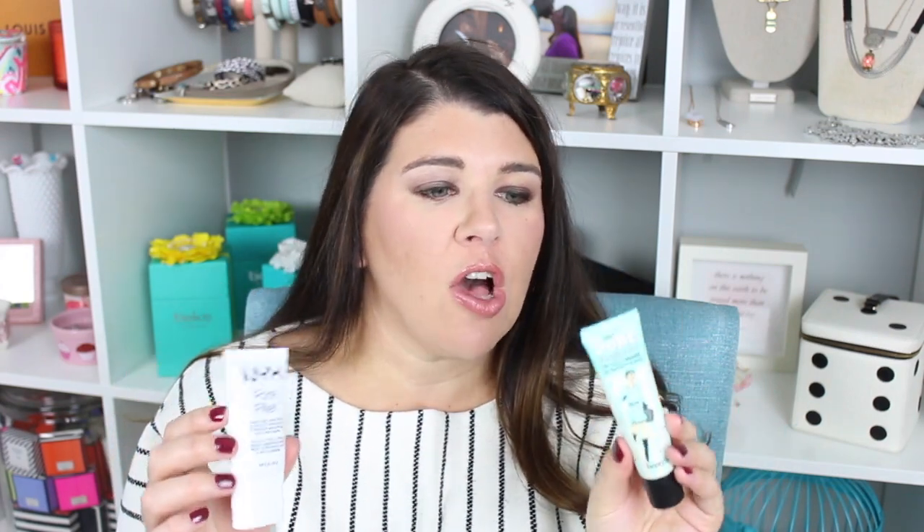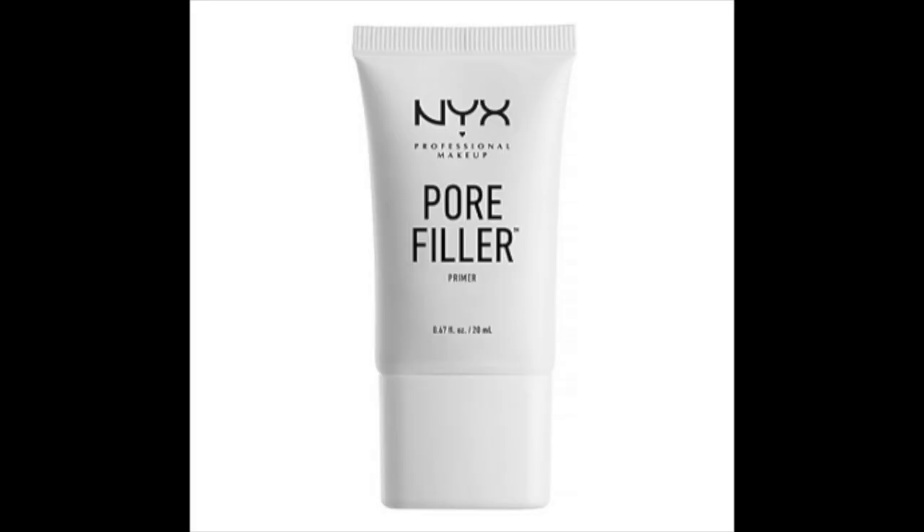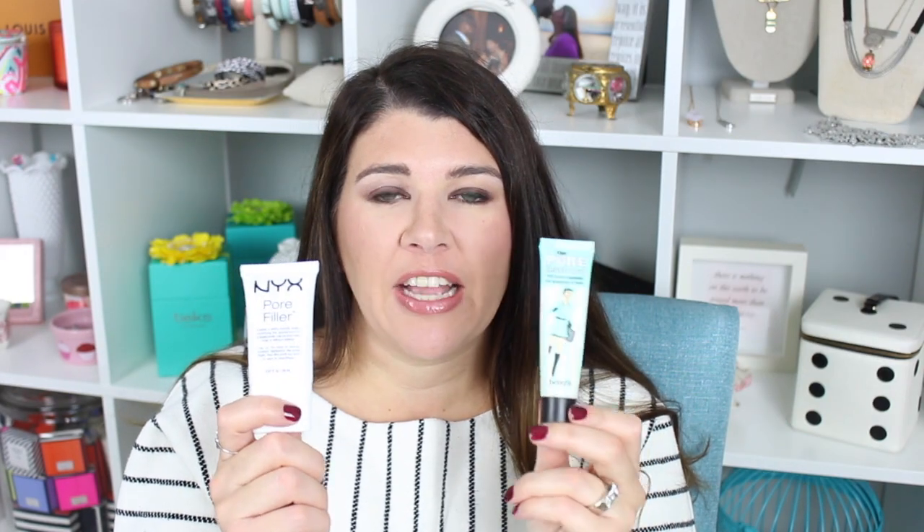First let's talk about packaging. Looking at the two, I think there is a clear winner: Benefit's The Porefessional. The colors and the little girl on the front are definitely more attractive than a plain white bottle that says NYX Porefiller. Would I pay $16 more for the better packaging? Honestly yes, because I'd want to try it. So the winner for packaging is definitely Benefit's The Porefessional. For this comparison, I used NYX's Porefiller on my face for two days, but today I'm using NYX on one side and Benefit on the other to compare side by side.